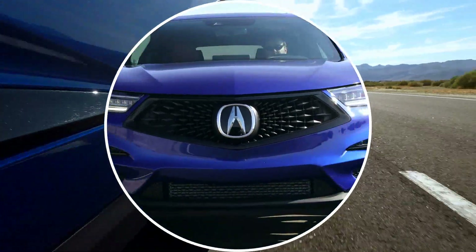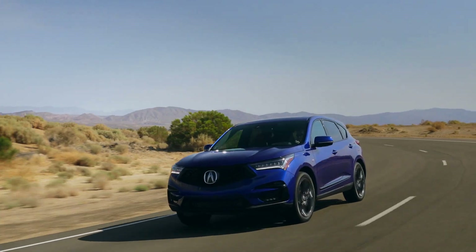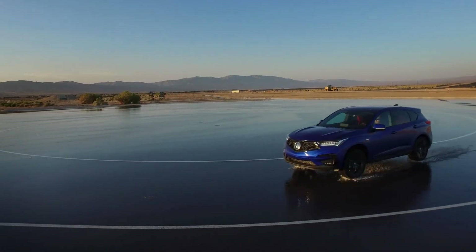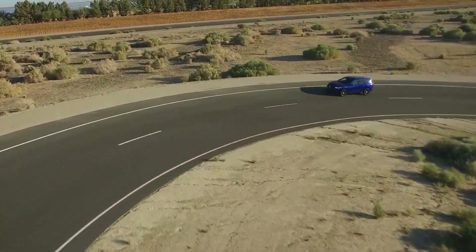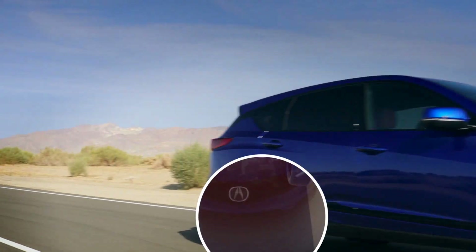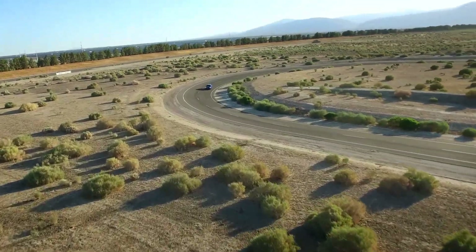If you pull away gently, the system refrains from unnecessarily sending extra power to the rear wheels, preserving fuel. Get on it hard and you can see a dramatic shift in power distribution — the result is smooth, effortless acceleration even in slippery conditions. In corners, Super Handling All-Wheel Drive smartly anticipates additional traction demands by progressively distributing up to 70% of torque to the rear wheels, as well as up to 100% of that torque to either the right or left wheel, delivering next-level agility, grip, and control.